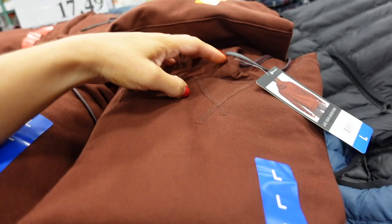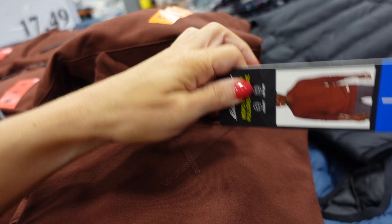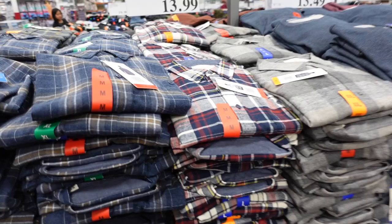New hooded sweatshirt from Eddie Bauer — fleece material, super soft and plush on the inside, with a drawstring and logo at the bottom. Available in brown, teal, and green — $17.49.